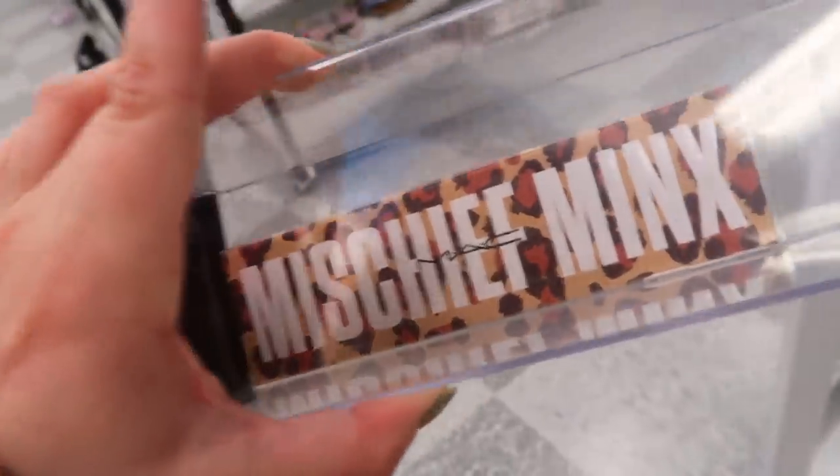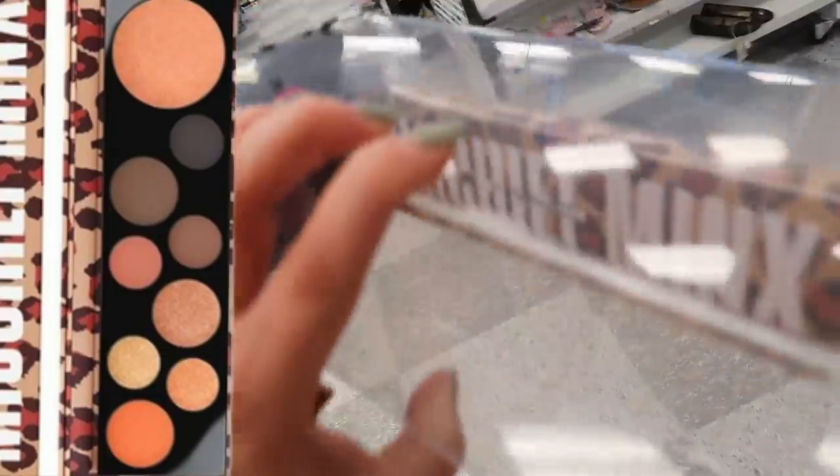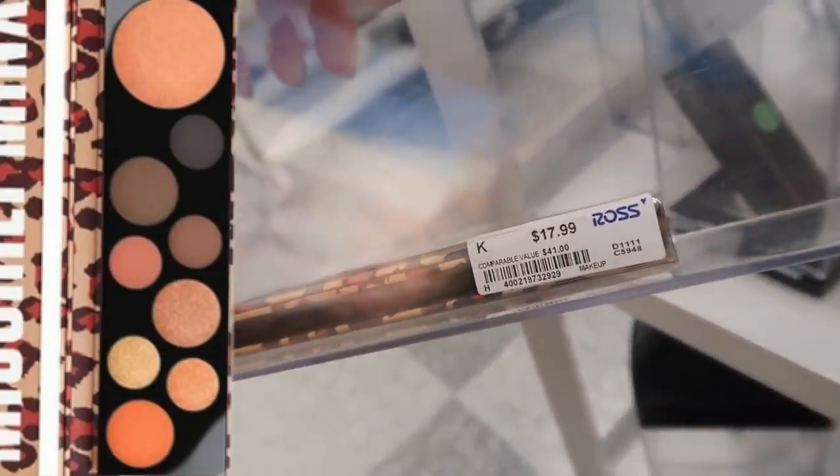It looks like they also restocked on this MAC Mischief Minx Little Leopard palette. These are a bit older though — I feel like they've been out a few years now. This is going for $17.99, originally $41. I'm back again and they have so much more Marc Jacobs than yesterday.